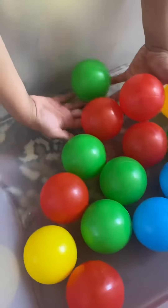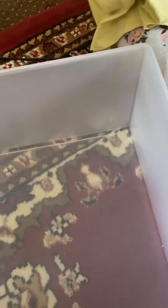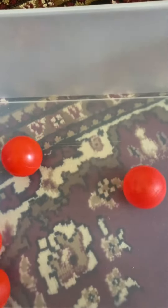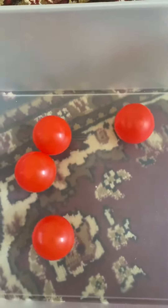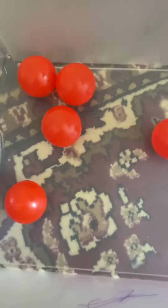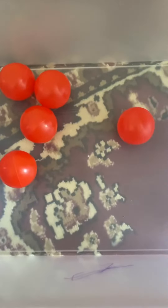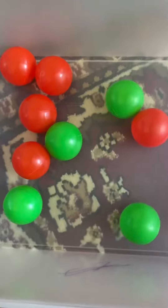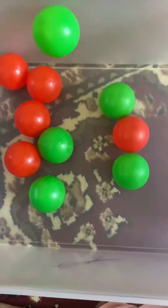Yes, let's count how many balls we've got together. Two, three, four, five. Green ball — six, seven, eight, nine, ten.